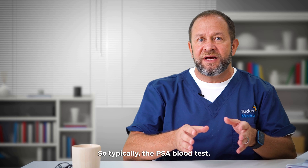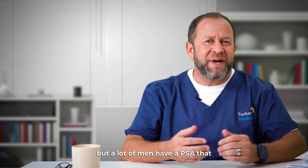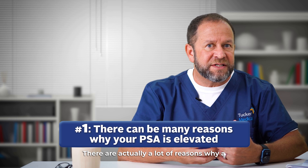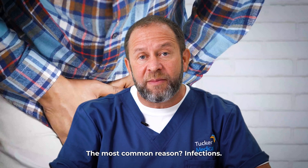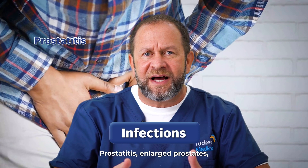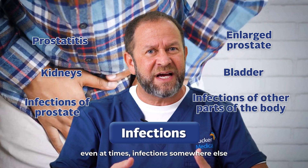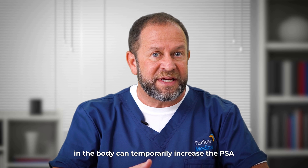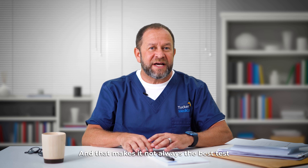Typically the PSA blood test has always said zero to four is the normal range, but a lot of men have a PSA that might be five, six, or seven. There are actually a lot of reasons why a PSA blood test could be outside the normal range. The most common reason? Infections — prostatitis, enlarged prostates, infections of the prostate, bladder, kidneys, and even infections somewhere else in the body can temporarily increase the PSA outside the normal range, which makes it not always the best screening tool for prostate cancer.